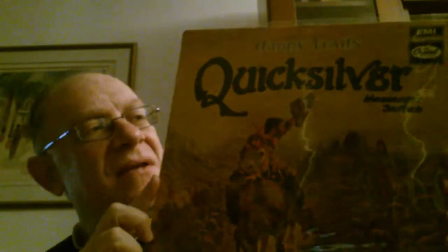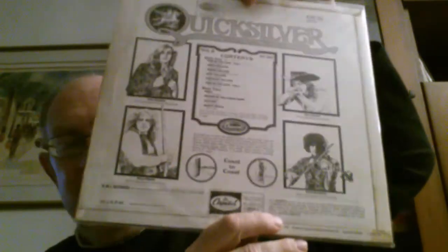Quicksilver — now, Quicksilver Messenger Service — 'Shady Grove.' This is a British UK laminated gatefold, and what is nice is it's on Capitol. I'll show you the label because it's very rare, even in the UK, even in the US. But in the UK it's even rarer. You see the green target — the green target label. British UK.